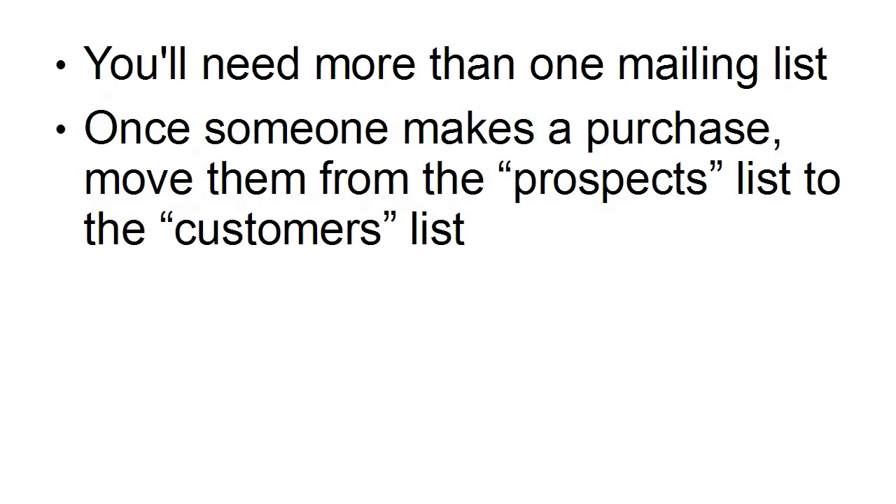You're going to need more than one mailing list. That's because once someone makes a purchase, you want to move them from the prospects list to the customers list, so that you know people who have already bought from you are going to have more trust in you. So you're not going to have to sell quite as hard to them as you do to the prospects who've only got your freebie.